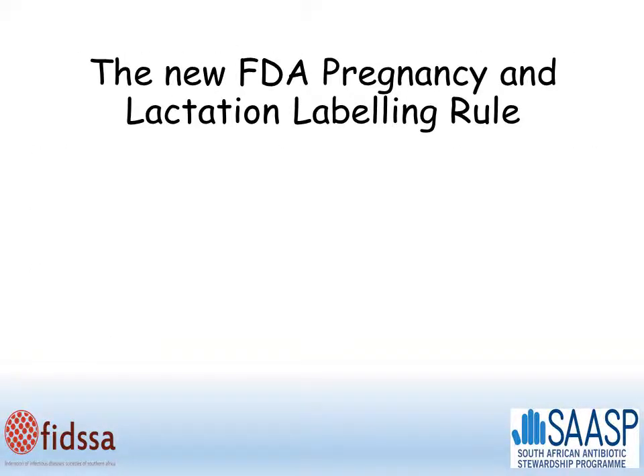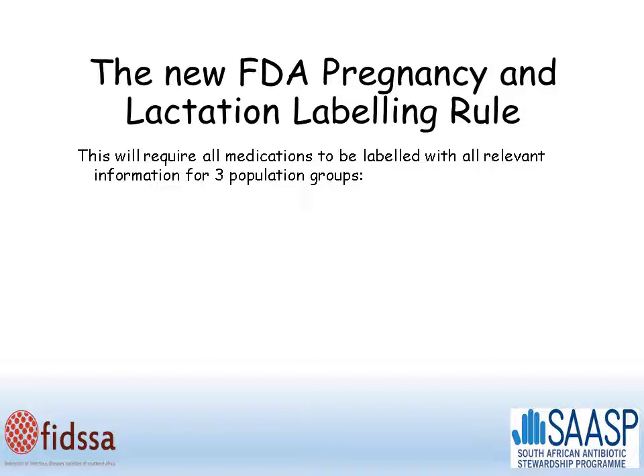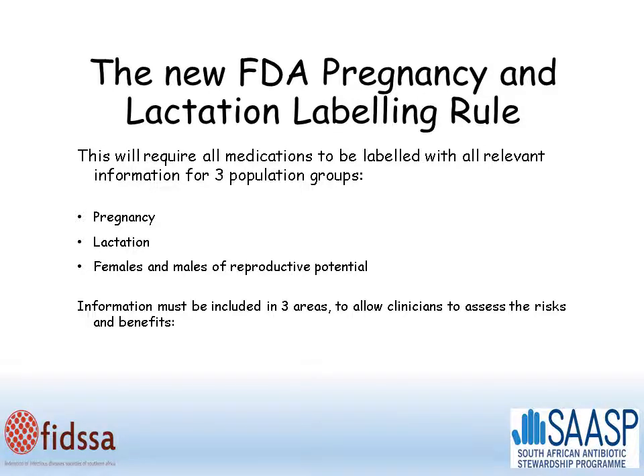The new FDA pregnancy and lactation labeling rules will require all medications to be labeled with all relevant information from three population groups: pregnancy, lactation, and females and males with reproductive potential. Information must be included in three areas to allow clinicians to assess the risks and benefits: a risk summary, clinical considerations, and the data.